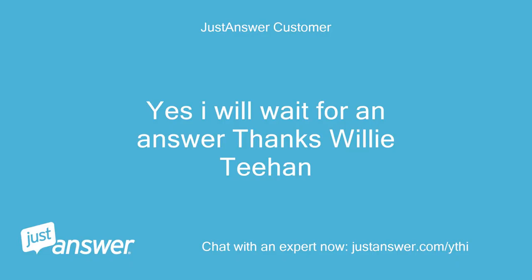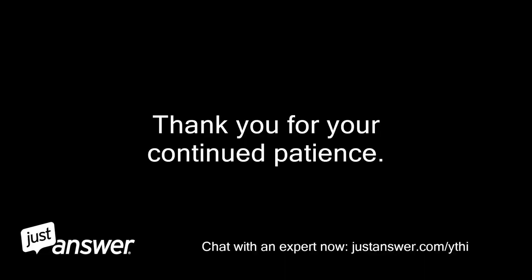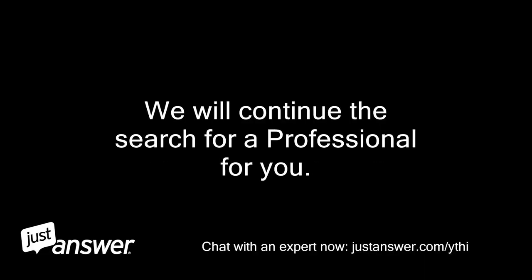Yes, I will wait for an answer. Thanks, Willie T.M. Thank you for your continued patience. We will continue the search for a professional for you.